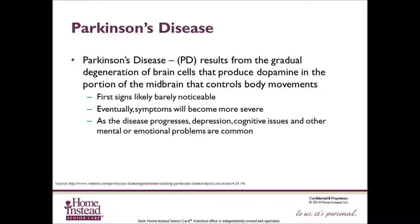The first signs are likely barely noticeable — a feeling of weakness or stiffness in one limb, or a hand trembling when it is at rest. Eventually, the shaking or tremor worsens and spreads. Muscles become stiff, movements slow down, and balance and coordination deteriorate. As the disease progresses, depression, cognitive issues, and other mental or emotional problems are common.